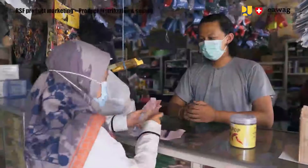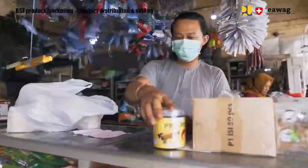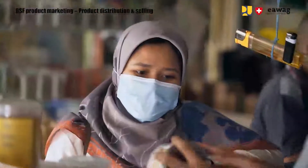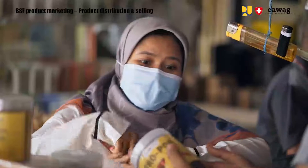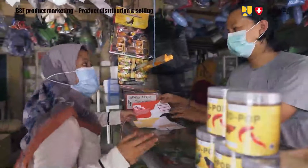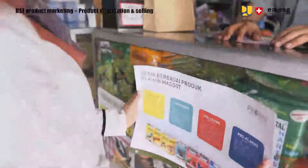Frequent visits help to ensure that the retailer always has enough stock of products. To increase retailer interest and motivation in selling BSF products, provide marketing flyers or a poster to advertise about the product. You can also offer a promotion or a discount for certain sales.